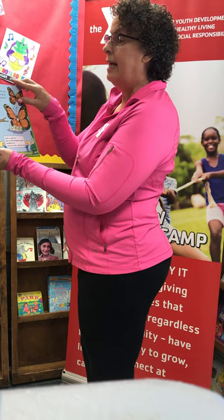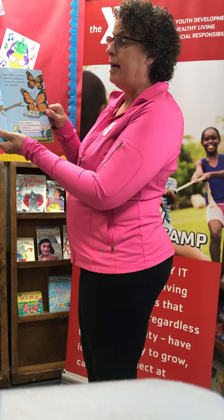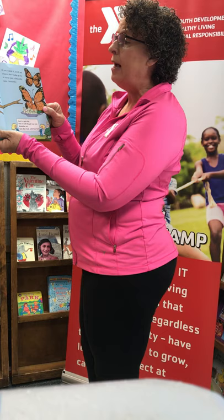Caterpillars do something you might think is strange. They start out as one thing and one day they change. Some spin a small house on a branch just like this. And this home that they make, it's called a chrysalis. If you watch it you'll see, a few weeks go by, it turns into a beautiful new butterfly.